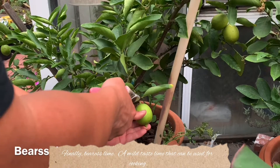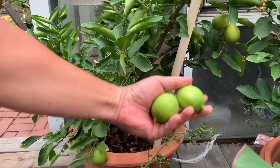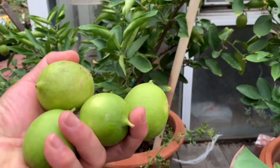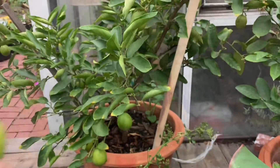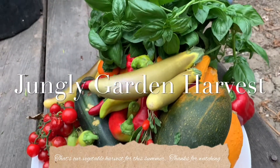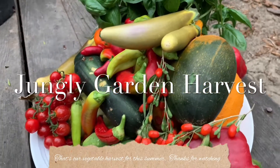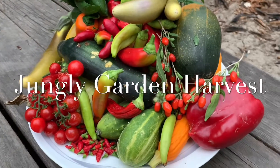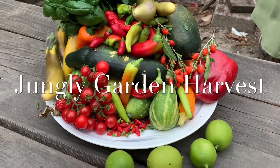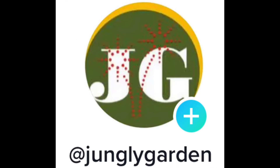Finally, kaffir lime — a mild-tasting lime that can be used for cooking. That's our vegetable harvest for this summer. Thanks for watching; don't forget to go to my YouTube channel for more videos — the link is in my bio.